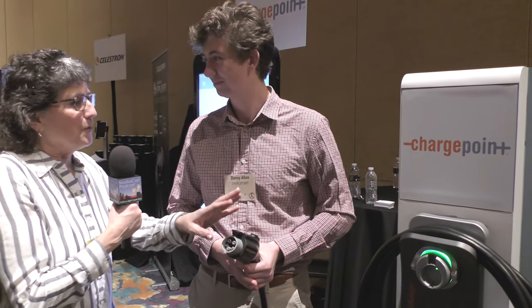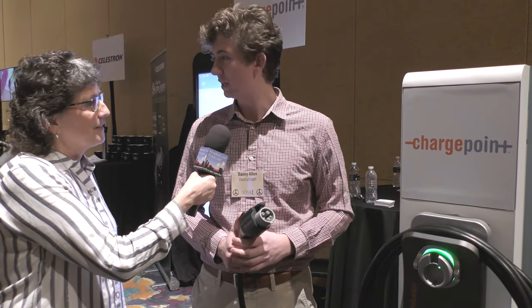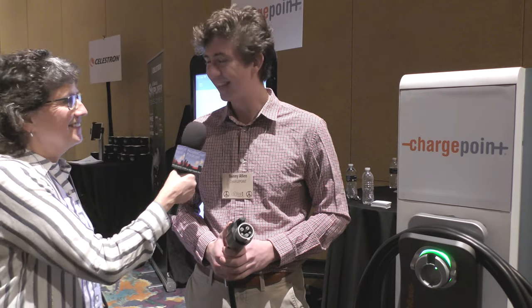Can I ask you the price point on the ChargePoint Home? ChargePoint Home Flex MSRP is $699. Okay, that's not bad at all. Thank you very much, Danny. This is great.